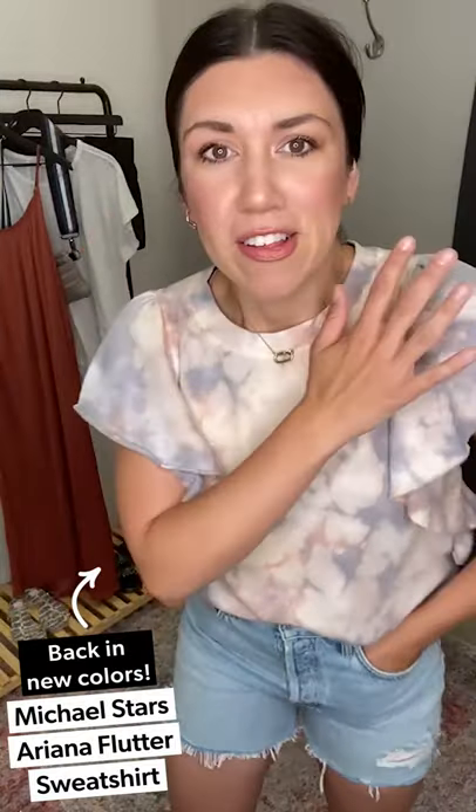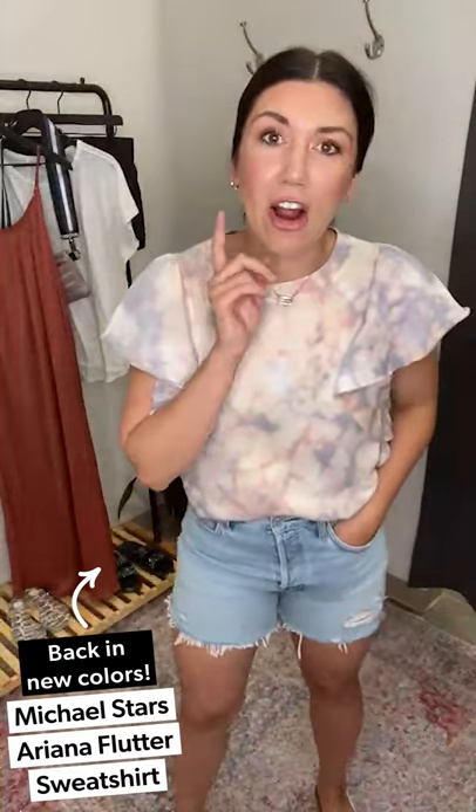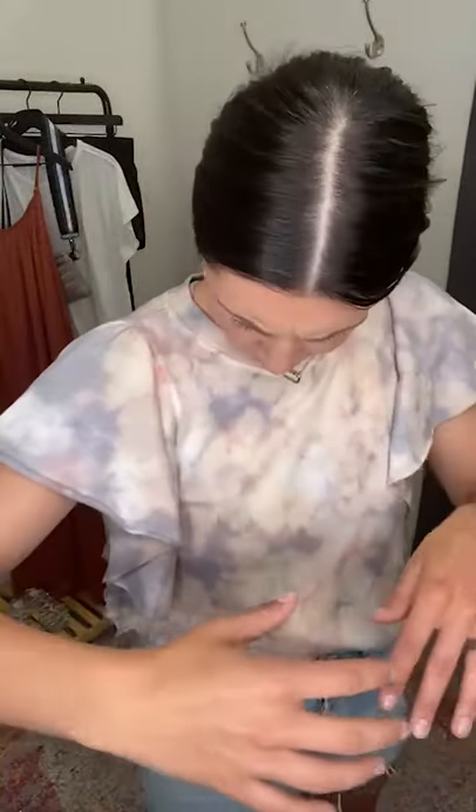Let's talk about this first — it's so good. This is the Ariana Flutter Sleeve from Michael Stars. We had it in our spring book and it sold out crazy fast in three colors. We just got it in this stunning tie dye, which just has this beautiful wash — it's so pretty. A little upgrade; pastels would be really cute with white shorts. I'm wearing a medium in this.